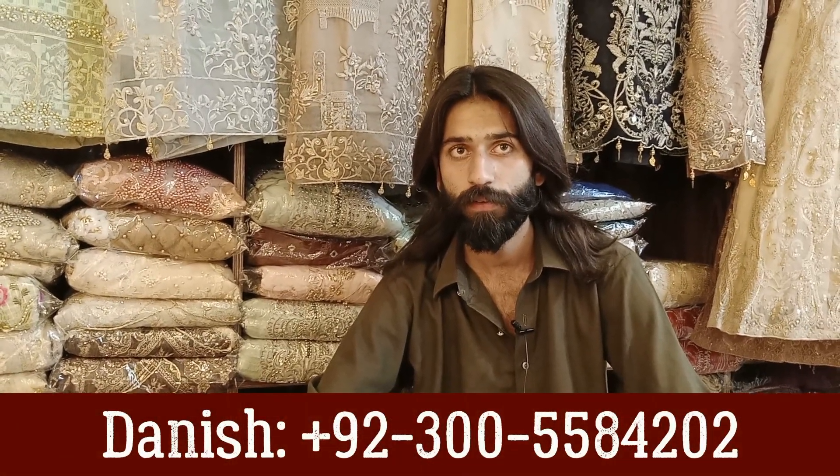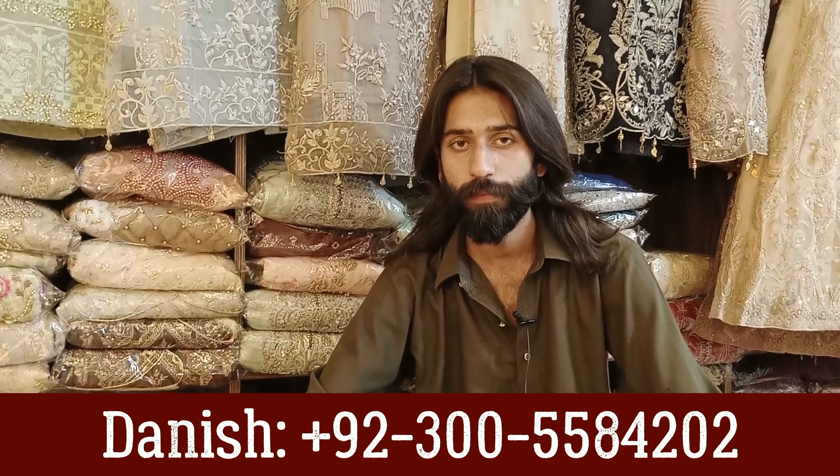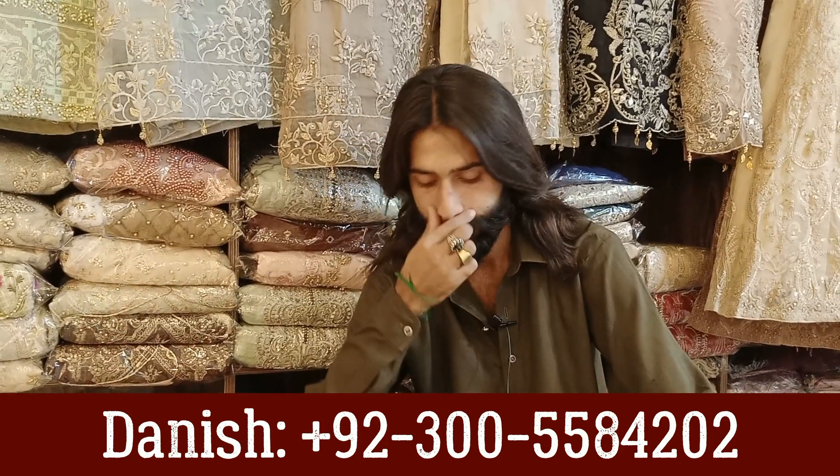Asalaamu alaykum everyone, welcome back to another video. How are you all? I hope you will be with a variety of ideas. Today we have a visit to the First Choice Boutique. Arbaz, asalaamu alaykum. Wa alaykum asalaam.